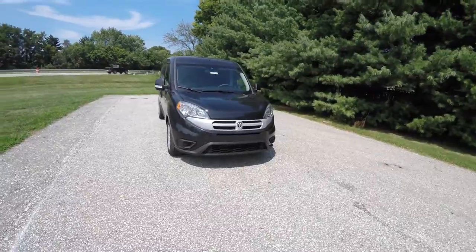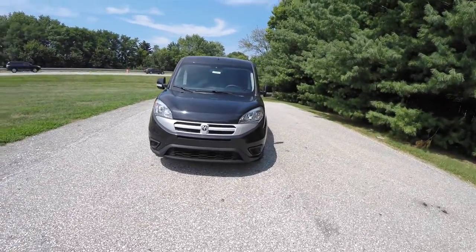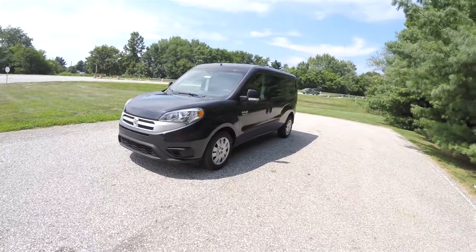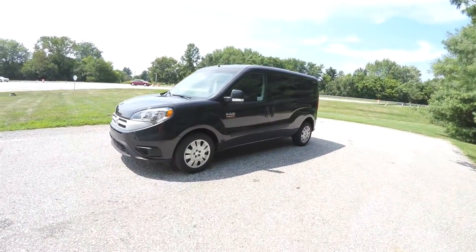Hello everyone, today we're going to take a quick walk-around look at this brand new 2015 Ram Promaster City Tradesman SLT Wagon.